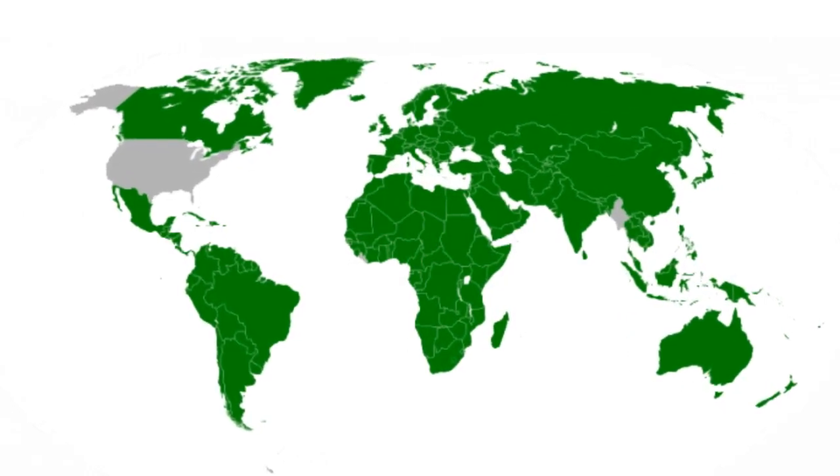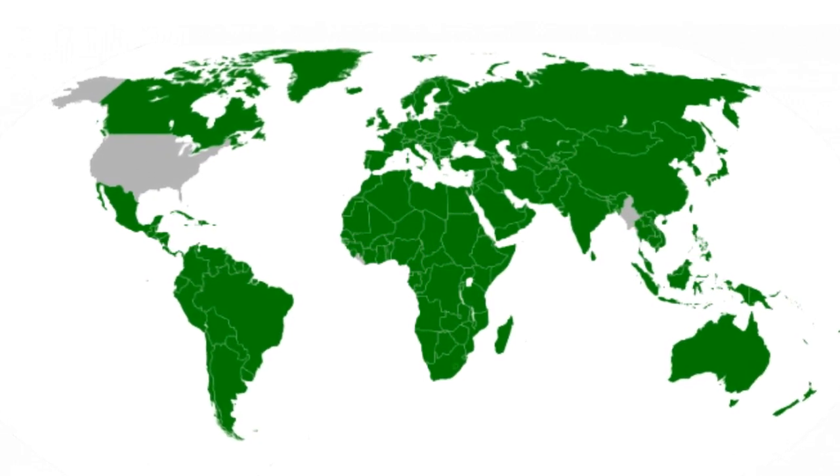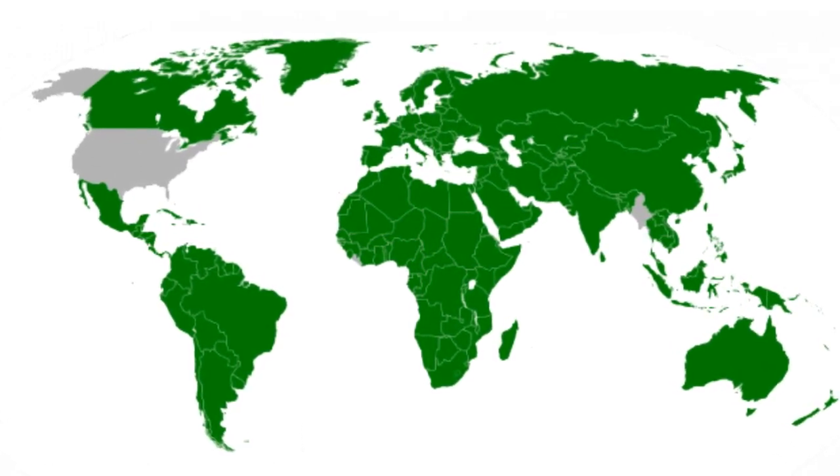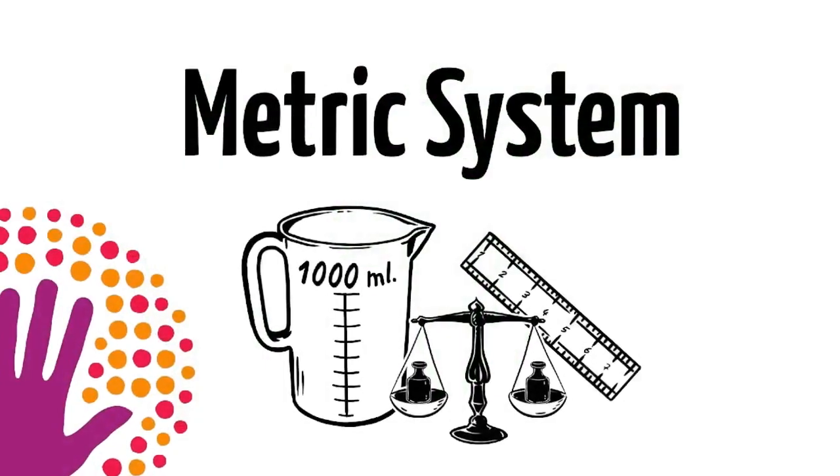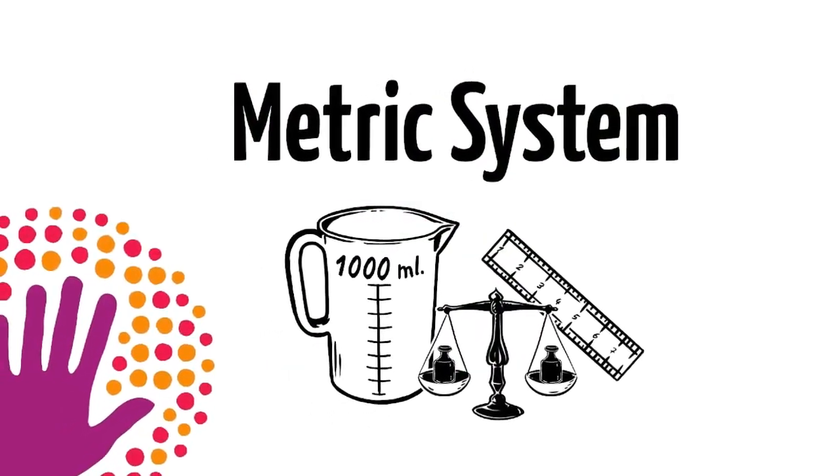Hello people. There are two systems of measuring things that are currently used in the world. If you live in the United States, this system is called the imperial system, and if you live anywhere else in the world, this system would be the metric system.